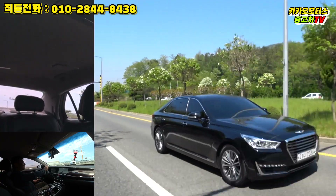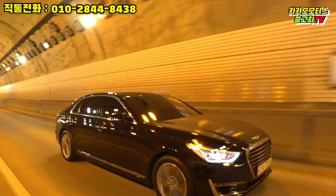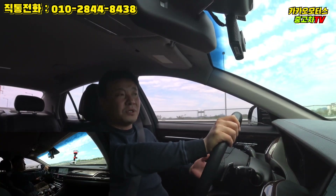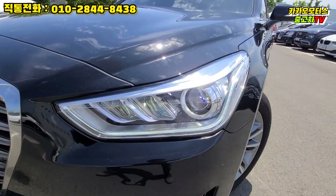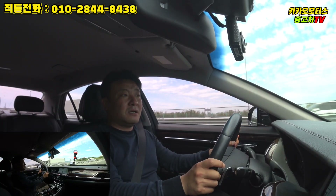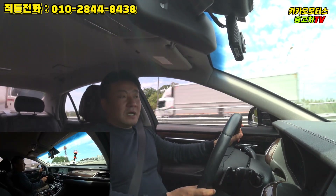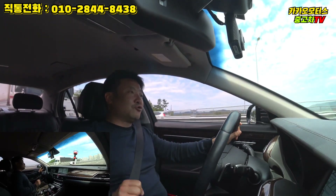이 후륜구동 버전은 사륜과 다르게 트림이 다양하게 나뉘어있지 않습니다. 럭셔리 트림에 추가 옵션을 넣느냐 안 넣느냐의 차이만 있을 뿐이지만, 이 차가 플래그십 세단이기 때문에 기본적으로 갖출 것들은 갖추고 있습니다. 많이 쓰는 옵션 중에서 안 들어간 것을 꼽자면 반자율주행, 스마트 크루즈 정도가 빠져 있습니다.